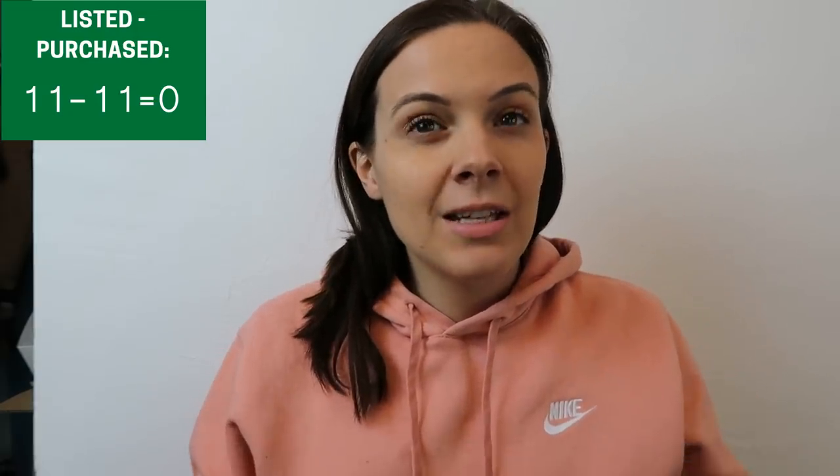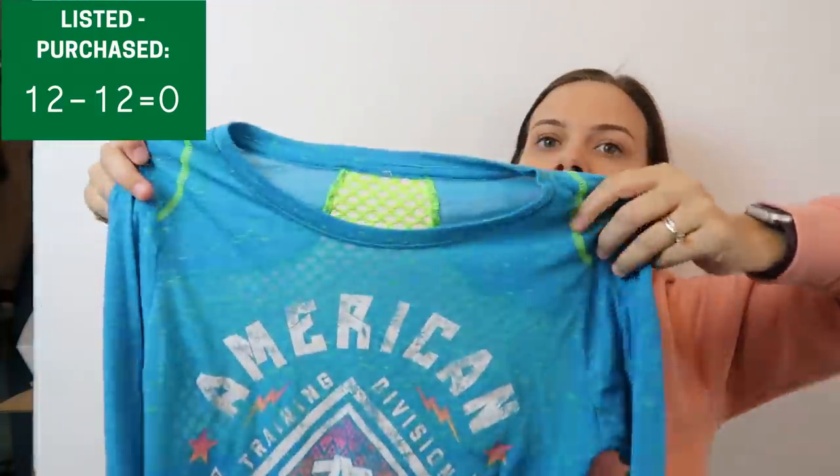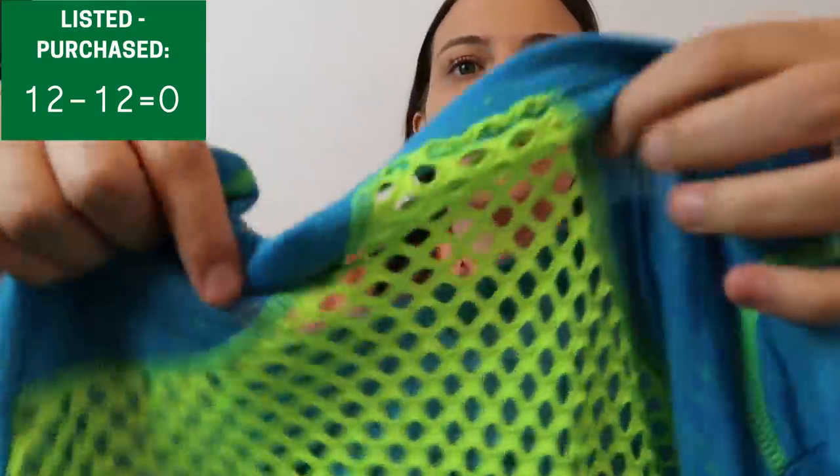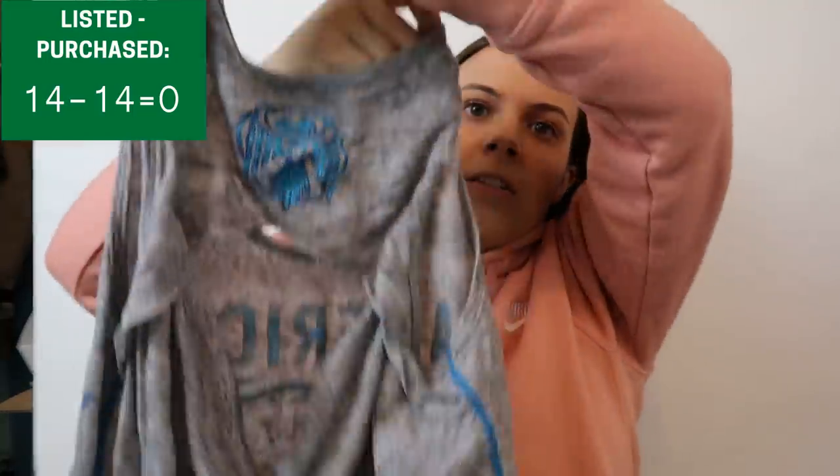Then we have two shirts from the related brand American Fighter. It doesn't have as high comps as Affliction, but I listed all of these shirts starting at $20. For the American Fighter I might have to take an offer or lower the price a little bit. First is this blue American Fighter shirt with open mesh detailing on the back — size large. And then my final $1 shirt pickup at that garage sale was an American Fighter tank top. We got there an hour after they opened and about 15 people were already shopping.